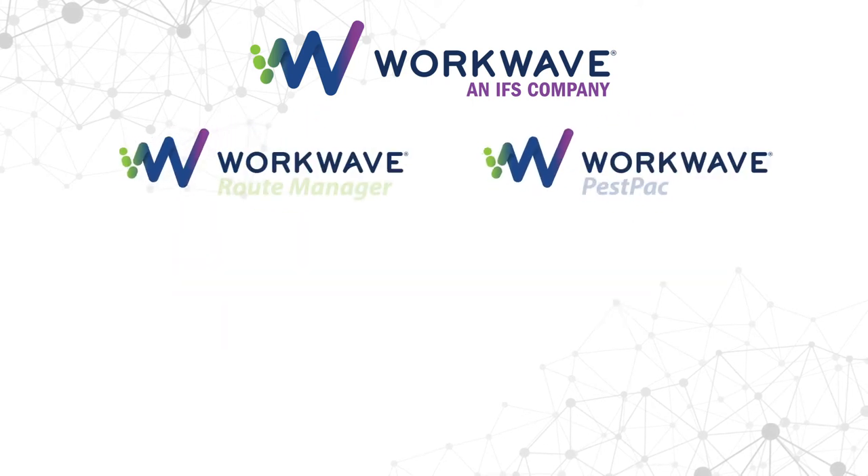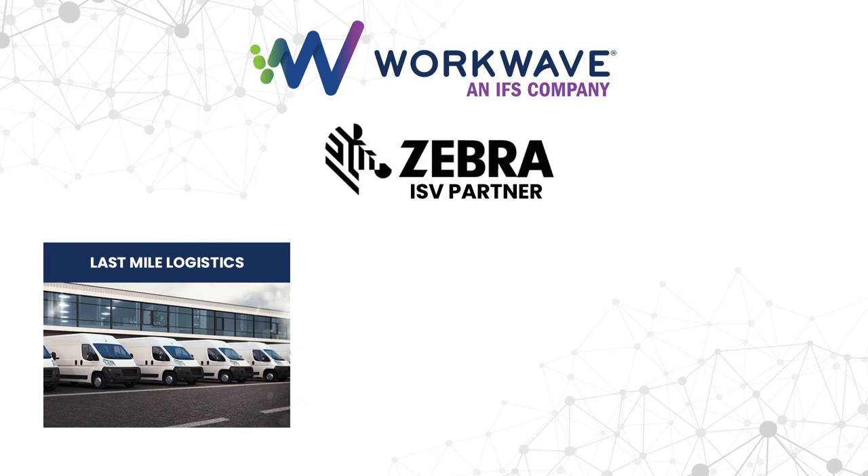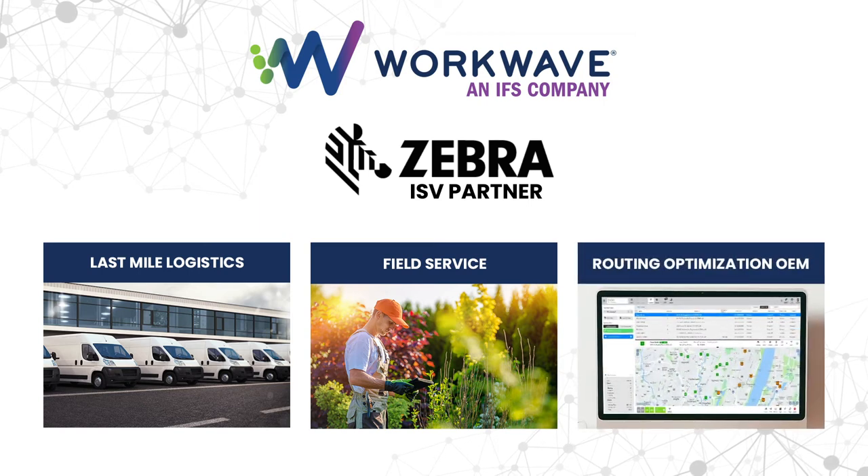We at WorkWave have highly specialized solutions that work very well as a Zebra ISV partner, delivering expertise in last mile logistics and field service management. For those of you that have other software packages to link to, we have a very powerful routing optimization engine that can be embedded as an OEM solution.